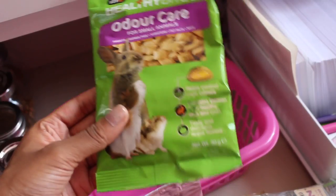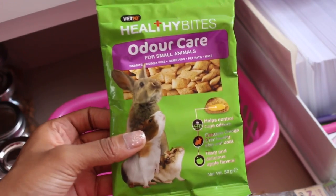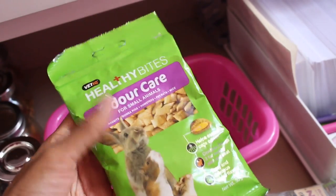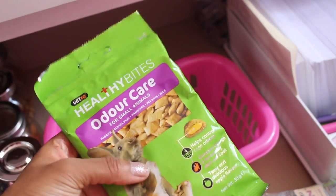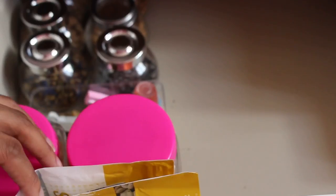Lastly I have a pack of Bet IQ Healthy Bites Odor Care treats. I always have these — they're great treats and you can get them in almost all pet shops, including Pets at Home. They have a few different varieties, but I like the odor care ones. What I love about this packet is that it is resealable, so if you don't use jars, you can just seal it back.